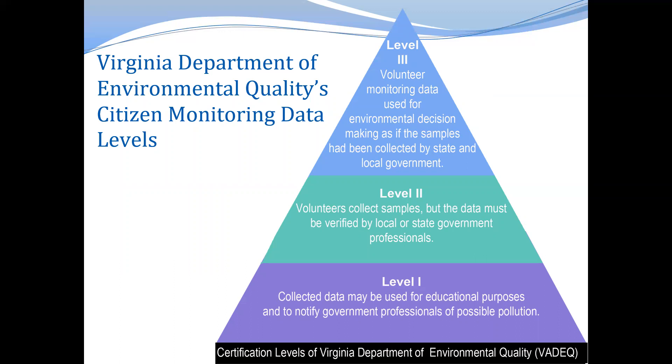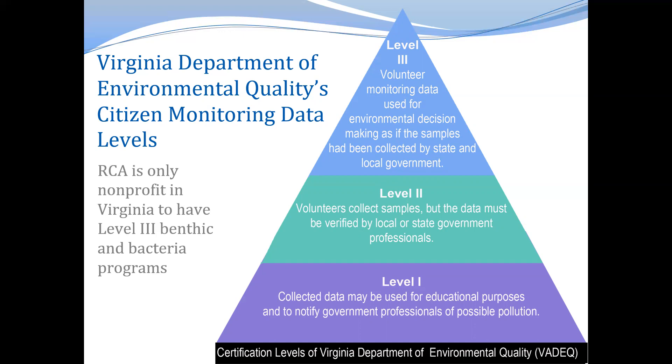Level three is the highest level of certification that monitoring groups can achieve in Virginia. At this level, volunteer monitoring data is considered equivalent in scientific quality and rigor to the data collected by state or local agencies, and the data is used for environmental decision making as if the samples had been collected by the agency itself. Having level three certification for water quality monitoring is extremely impactful, and RCA has the unique distinction of being the only nonprofit in Virginia to have level three certification for both benthic and bacteria monitoring programs.